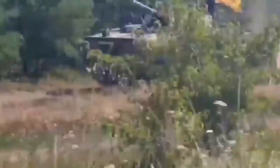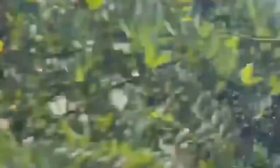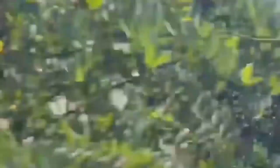The footage, obtained from the Regional Directorate of the Territorial Defense Forces East of the Armed Forces of Ukraine on Wednesday, July 6, shows Ukrainian troops driving the vehicle, a BMP-3, at speed.